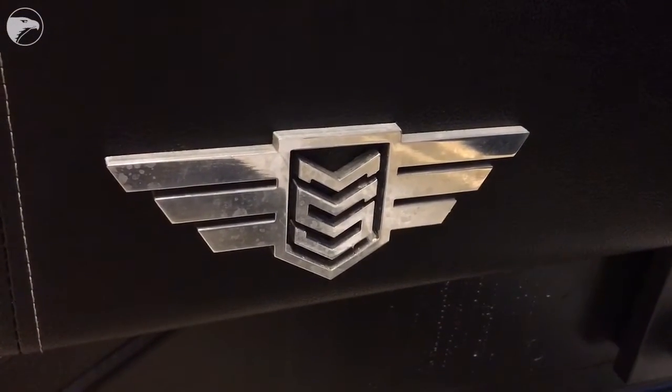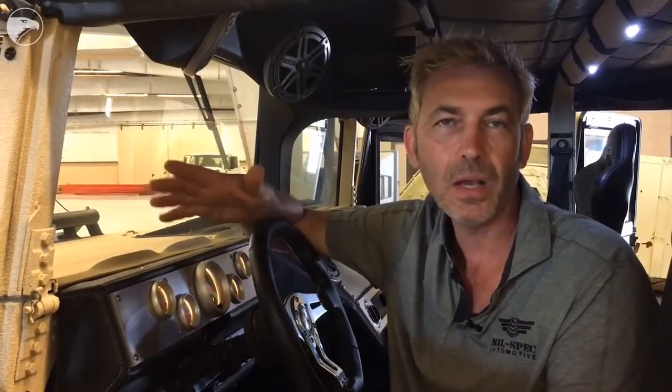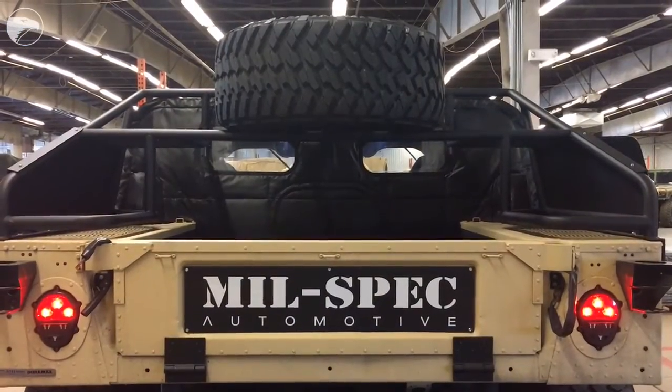What could be better than an 8,000 pound vehicle that can get 25 miles to the gallon with 800 horsepower running on biofuel? That'll put a smile on your face every day.